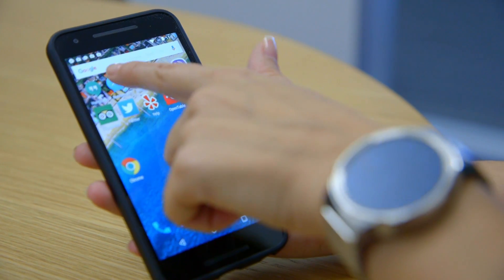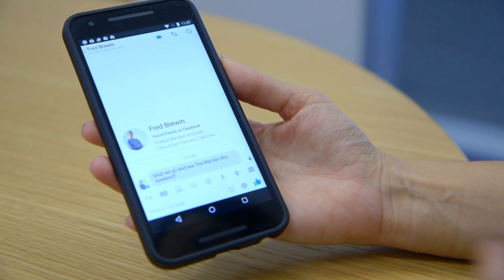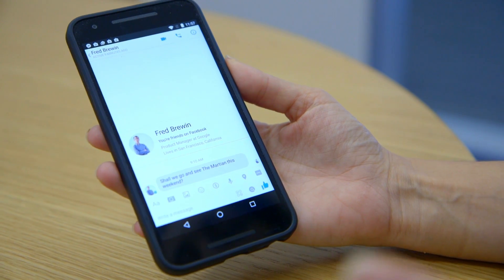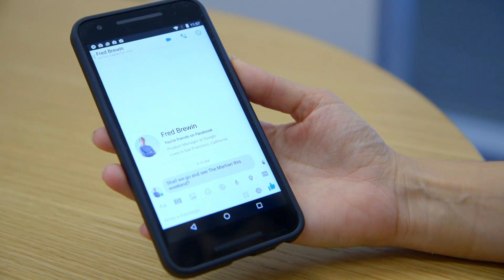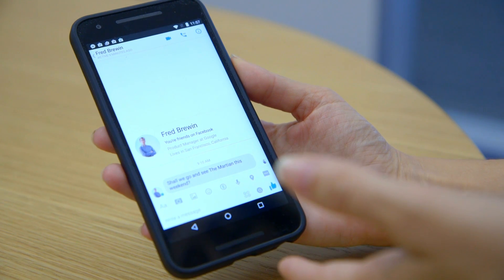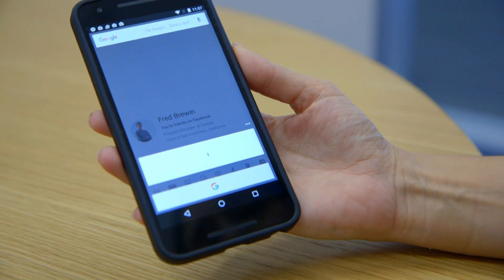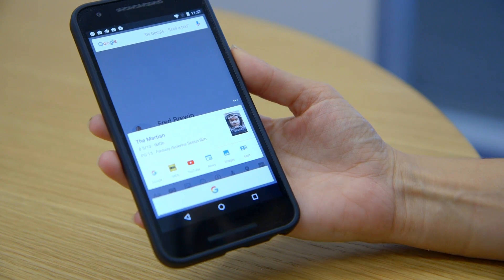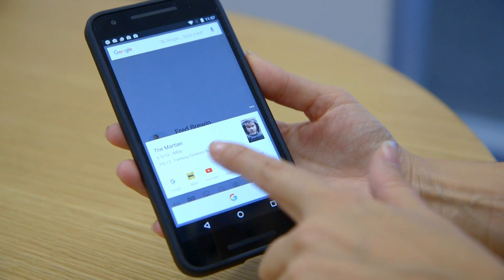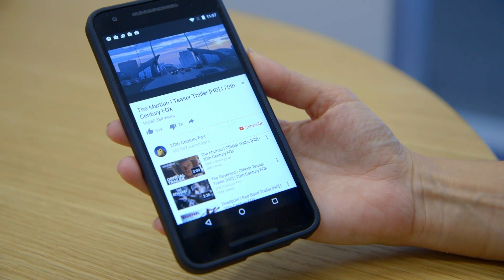Here's an example. I'm going to go into Messenger, where someone named Fred has asked me if we should go and see The Martian this weekend. The Martian is both a book and a movie, but given the context clue that the word 'see' is in here, Google Now on Tap knows this is referring to the movie. So when I hold down the button, these results come up — there's an IMDb page, and if you go to YouTube, it takes you to the movie trailer, because what do people like to do when they're considering going to a movie? They watch a movie trailer.